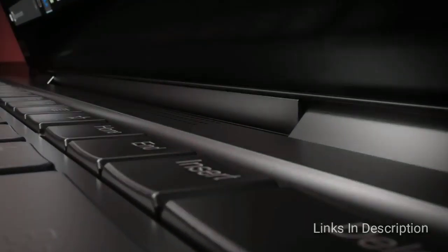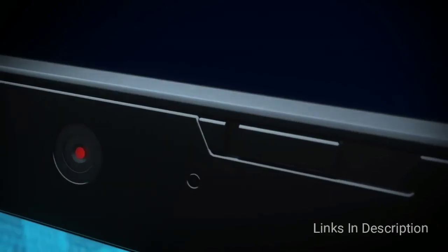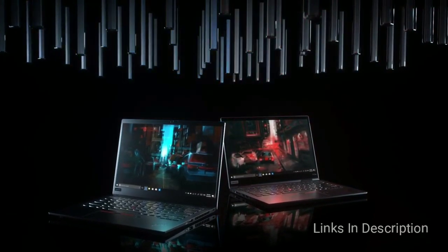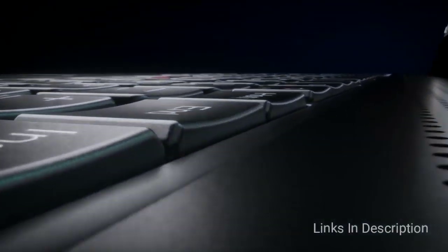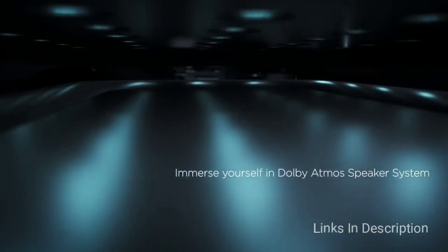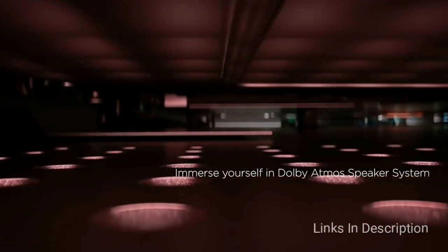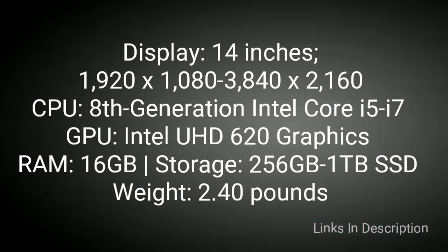Lenovo ThinkPad X1 Carbon — the ultimate productivity laptop. This laptop not only offers all the specifications you would expect from a flagship laptop, but also has a sleek and slim aluminum chassis, making it perfect for those looking for an amazing laptop for work or school. You will get plenty of ports including two Thunderbolt 3 ports, two USB 3.1 ports, and an HDMI port. While there is no Ethernet port, you can get an adapter from Lenovo. You will also get Lenovo's best-in-class keyboard and a stunning HDR-ready display. Buy this laptop for its slim and portable design and powerful specifications, though the touchpad isn't great and it is also expensive.